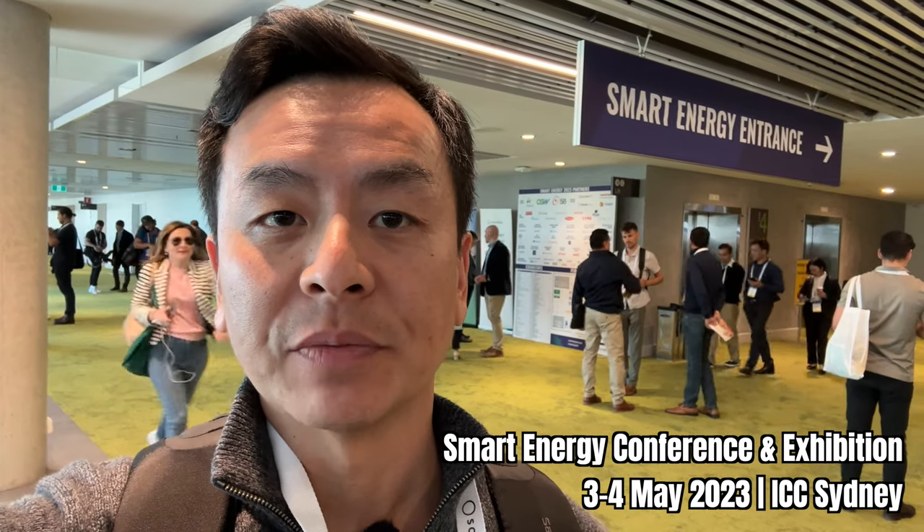Hey everyone, it's Tom from Ludicrous Feed. Thank you so much for joining us. Today we're at the Smart Energy Expo here at the ICC International Convention Centre in Sydney, Australia. Let's go inside and check it out.